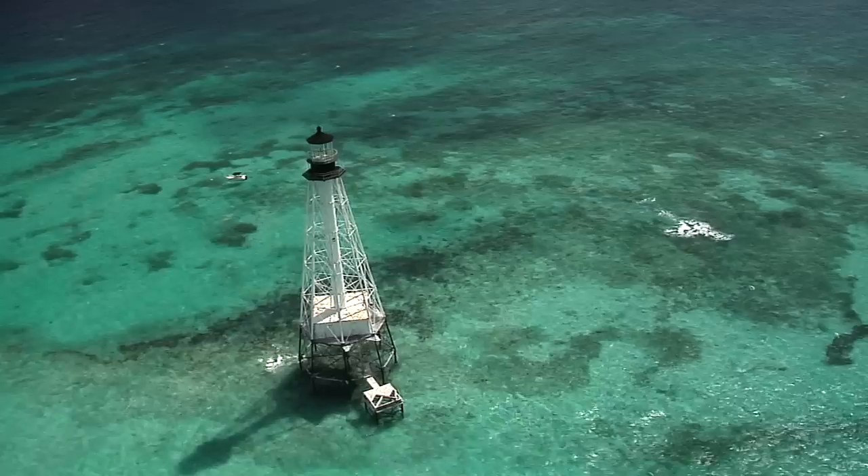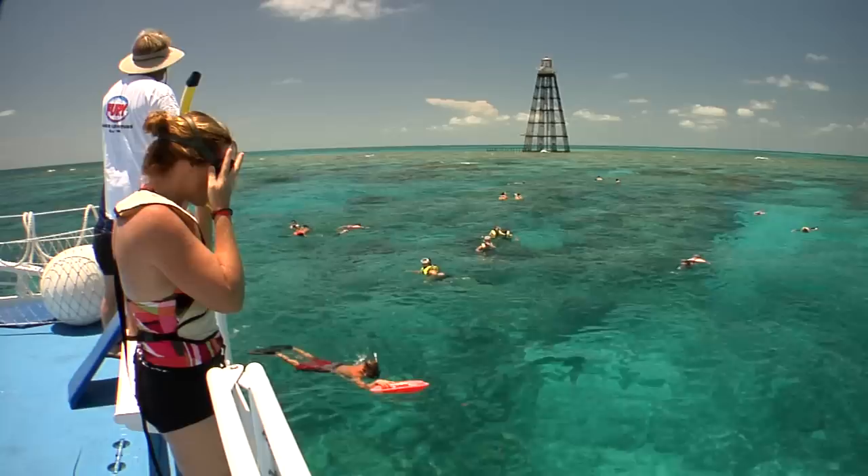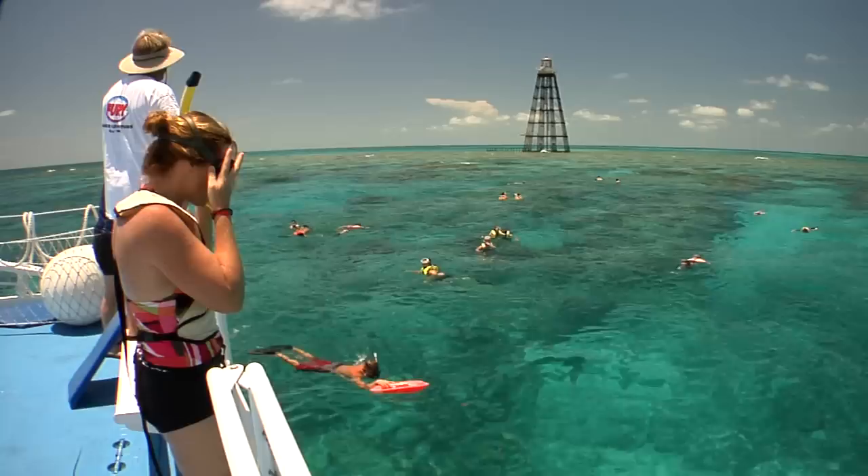I do encourage anyone to really take the time and go to see the actual lighthouse and how it is built. Most marinas do have daily snorkel trips to almost all the lighthouses, and they are incredible.